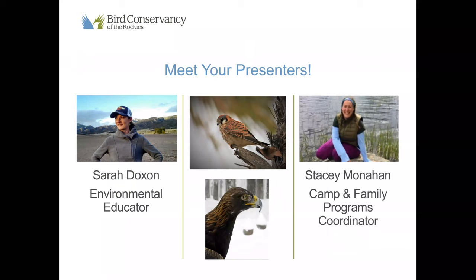While you're doing that, we'll introduce ourselves. My name is Sarah Doxon. I'm an environmental educator with Bird Conservancy of the Rockies. And in the chat box helping me out today, we have Stacy Monahan — she's our Camps and Family Programs Coordinator. My favorite raptor today is an American Kestrel. You can see that pictured up top. They are small but fierce and I just love them. Stacy's favorite raptor today is the majestic golden eagle.